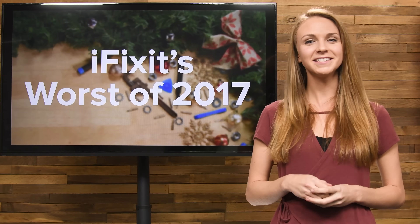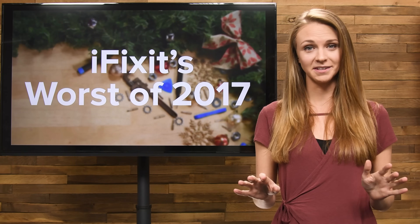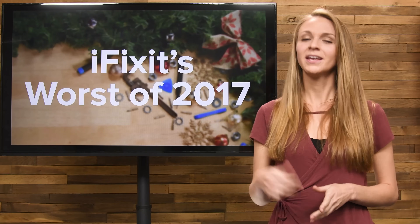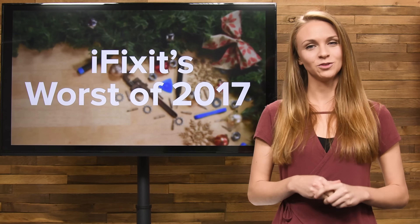It's the end of the year and here at iFixit we like to take some time to reflect on all the devices we've taken apart, including the ones that impressed us the most and the ones that were pretty disappointing. Here are the least repairable devices of 2017.